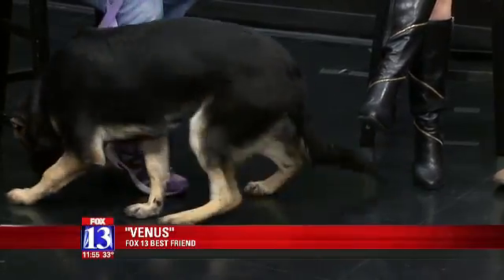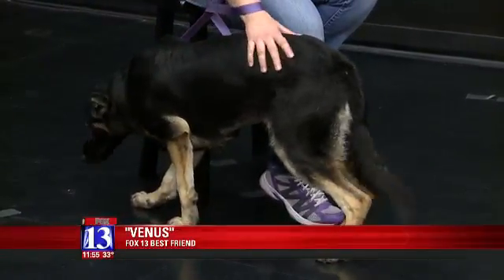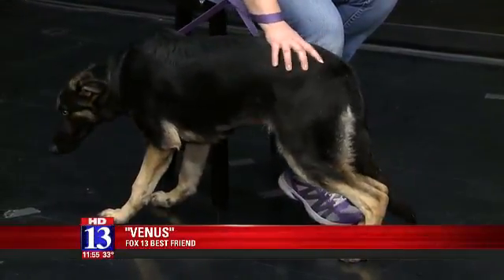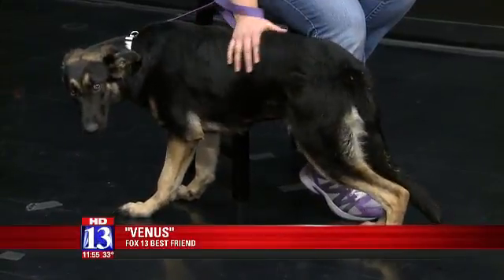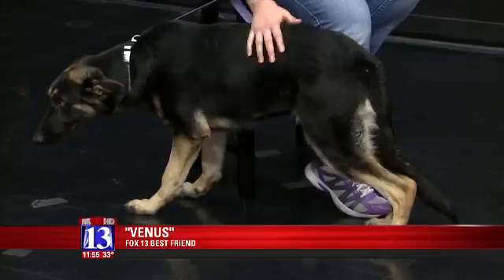And she's a transfer. We love our transfer dogs because she would have been euthanized at the shelter where she was. We're able to save these animals and transfer them to the Humane Society of Utah and give them a second chance, especially right before the holidays.